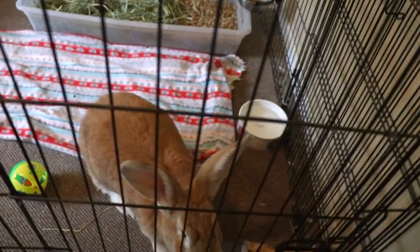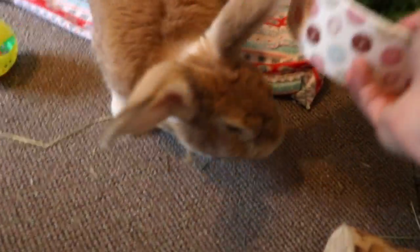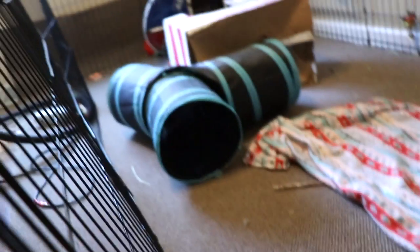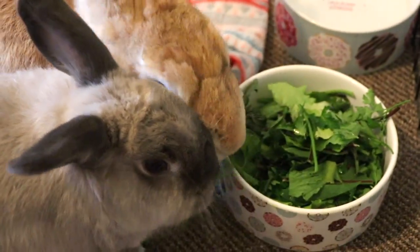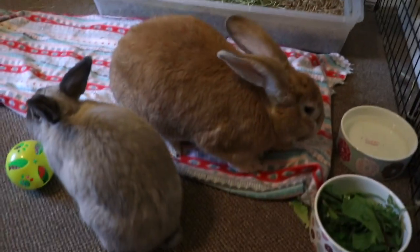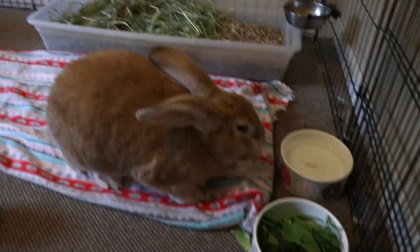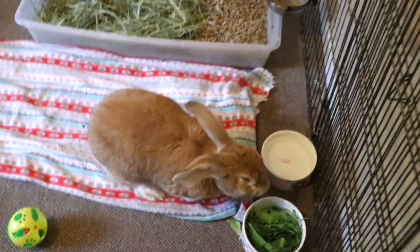Are you excited for food? Is Olive excited for food? Desmond's always ready. Desmond just loves it — look at him, he's just digging right in. They already have hay; I just gave them some Timothy hay earlier this morning. I come in here and check throughout the day and give them more hay as needed, because they do need unlimited hay. They're just loving their salad right now.